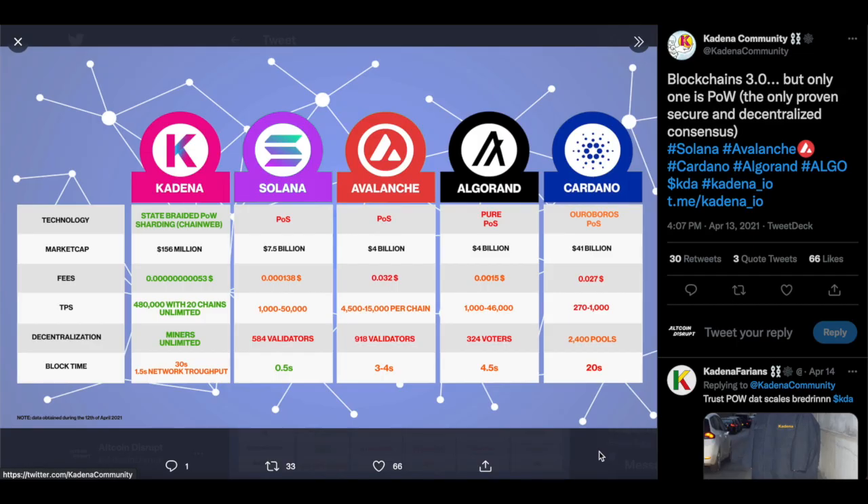If we compare Kadena, Solana, Avalanche, Algorand, and Cardano — comparing all of these blockchains — this is what we get. This is an example of the TPS throughput: the transactions able to be delivered throughout the network per second. Starting with Kadena, that's around 480,000 TPS with 20 chains, and apparently unlimited. Also, the fees are incredibly low.